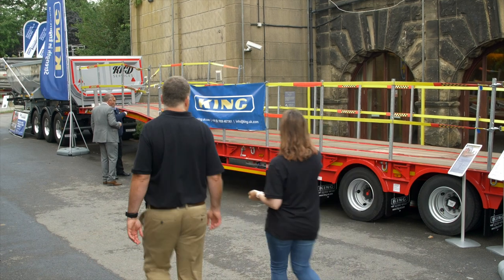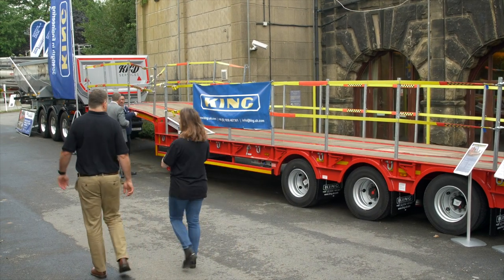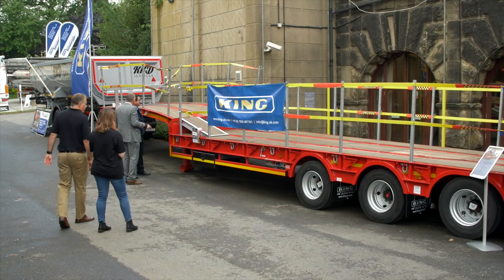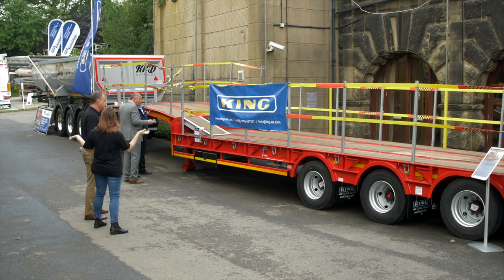This one's interesting. This is King Trailers, and they're actually here for the first time ever. This is their core product, the GTS 44. Flying the flag for Britain — absolutely, they are all manufactured in the UK.